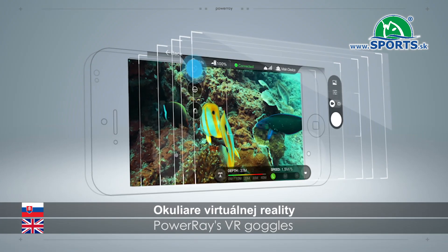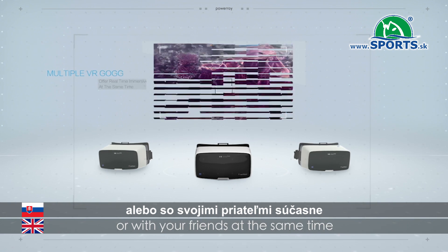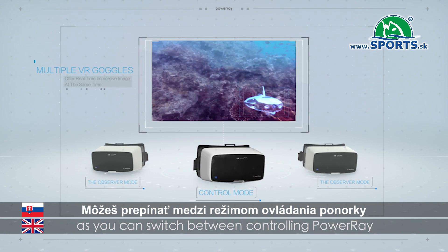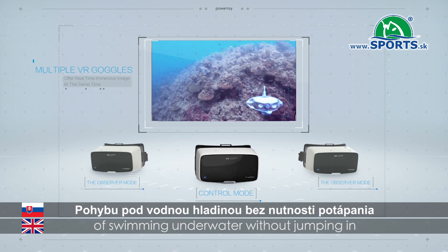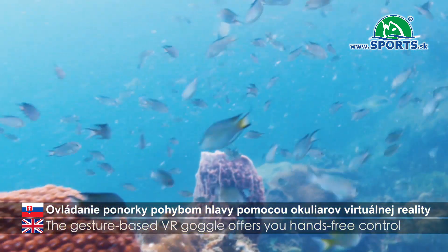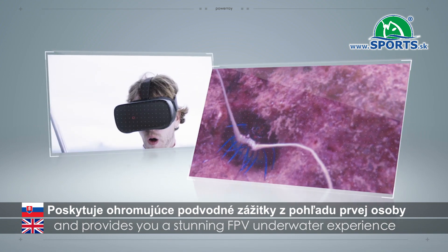Power Ray's VR goggles offer a real-time immersive fishing experience for you or with your friends at the same time. Give someone else control as you can switch between controlling Power Ray or just observing, to enjoy the freedom of swimming underwater without jumping in. The gesture-based VR goggles offer hands-free control and provide a stunning FPV underwater experience.